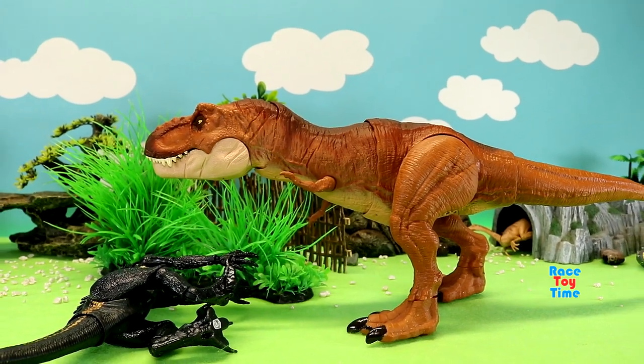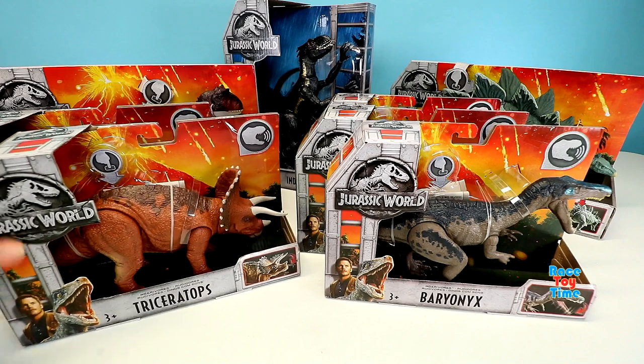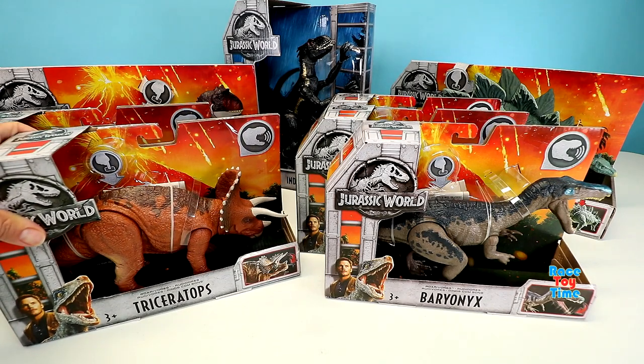Well, if you guys enjoyed this video, I would like to thank Mattel for sending us these awesome Jurassic World toys. Subscribe to the Rusty Time channel and hit that bell icon to get notified every time I upload a video. Also click on those thumbnails on the screen to watch more fun videos here at Rusty Time channel. Thank you for watching. Stay tuned. Bye bye.